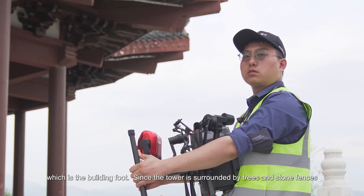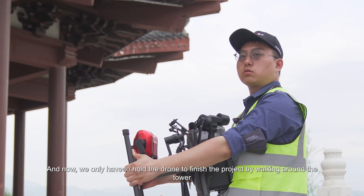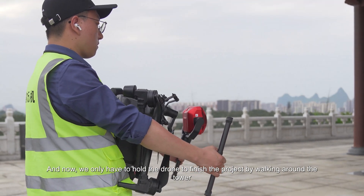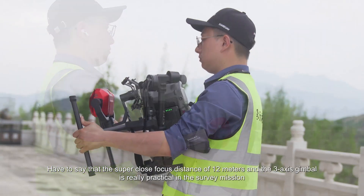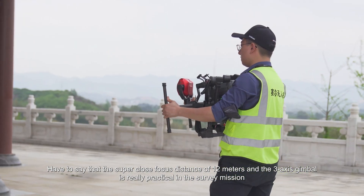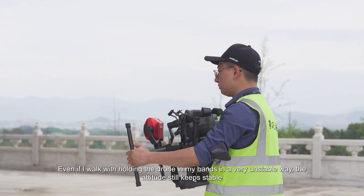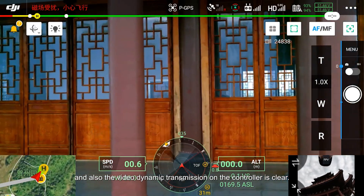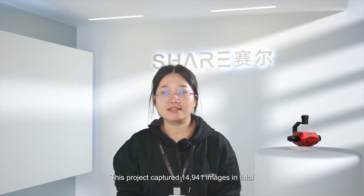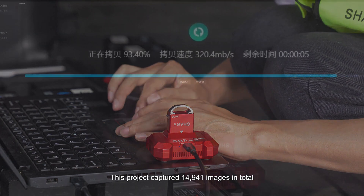Due to dense vegetation around Changshou Tower and surrounding buildings posing safety risks for drone operations, we used a more manual approach — physically holding the drone to walk around the base of the tower for supplemental ground-level capture. The gimbal stabilization proved extremely useful in this situation; even while moving manually, the camera attitude remained very stable and the focus on the live view was sharp and clear.